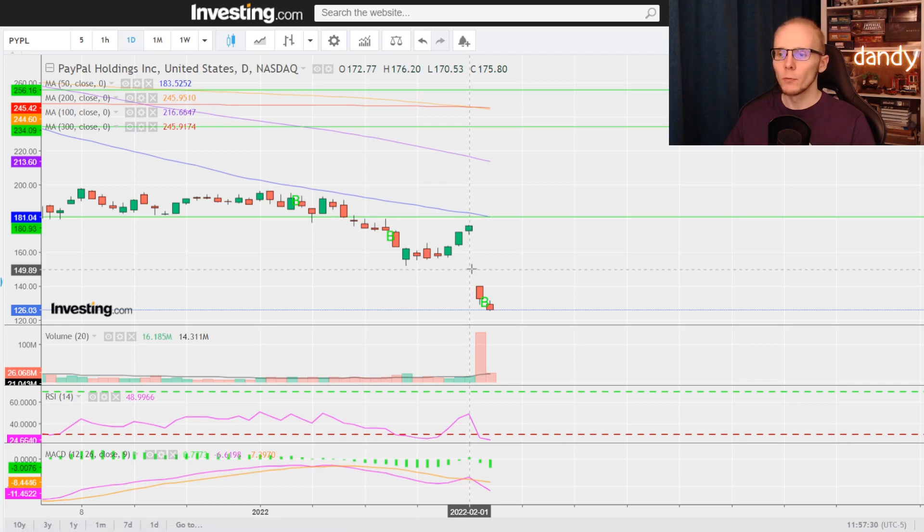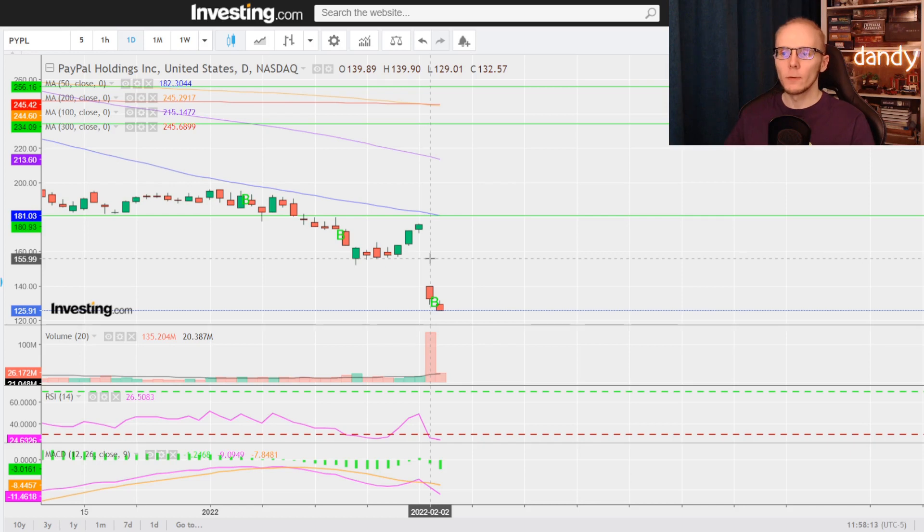There was quite a decent day just before earnings, where the MACD lines finally crossed. But then Wednesday followed with the earnings crash, with the relative strength index going back under 30 to 26, and the 12-day moving average of the MACD going under the 26-day one.